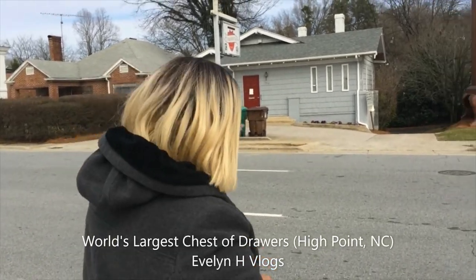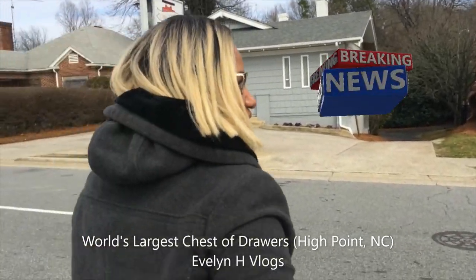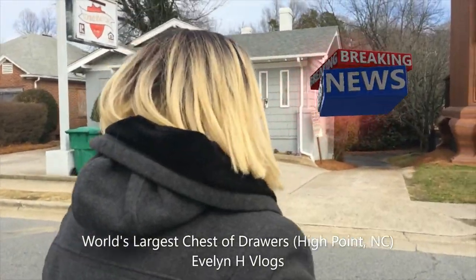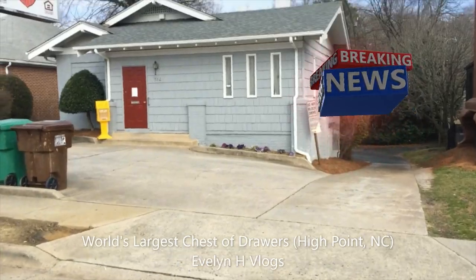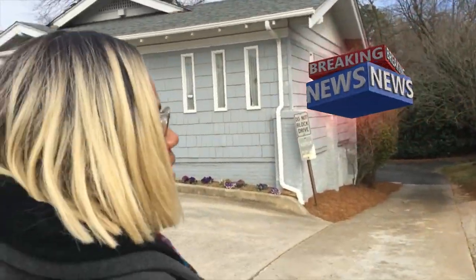I am so excited. I am going over here to this chest of drawers. Be careful — it's a busy little street here and people will not slow down. Look at this person. Really? I guess they're gonna hit me.